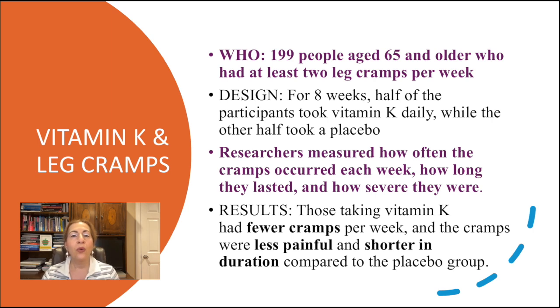As a bonus, here's the latest research involving vitamin K. Researchers in China conducted a study to see if vitamin K could help with nocturnal leg cramps — painful cramps in the legs that happen at night, especially in older adults. 199 people aged 65 and older who had at least two leg cramps per week participated. For eight weeks, half took vitamin K daily while the other half took a placebo. Those taking vitamin K had fewer cramps per week, and the cramps were less painful and shorter in duration. No side effects were found, showing it's safe. But as always, check with your doctor before starting supplementation with vitamin K.